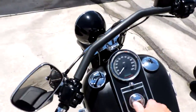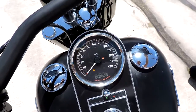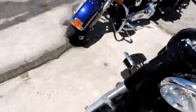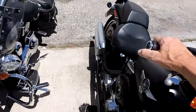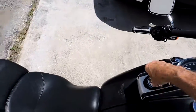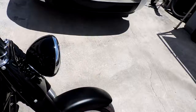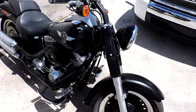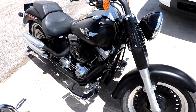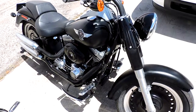Look at this — 49,970 miles. Runs tight and strong. It's a low mileage bike, it's just not a trailer queen. First come first serve at $9,500. A 2011 Fat Boy Low — that's a deal, folks.